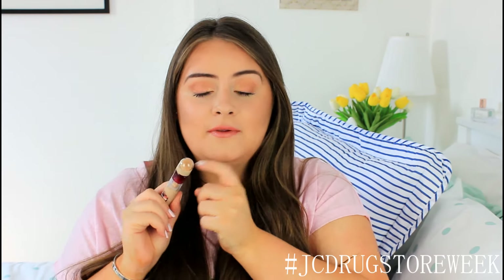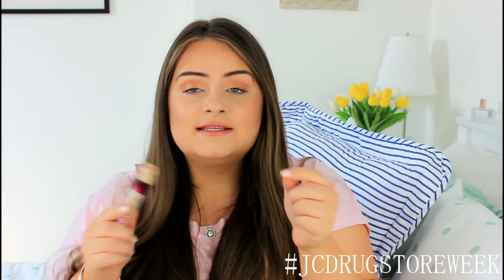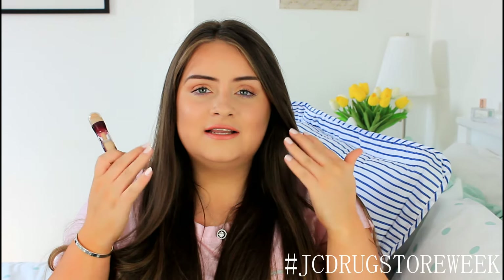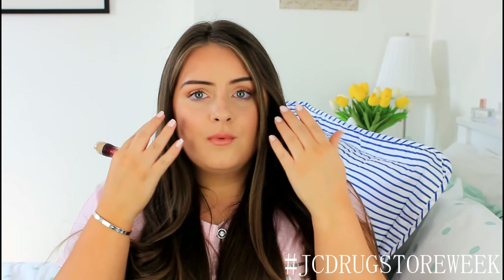I actually really like the applicator at the top — the little puffy ball. It's really easy to apply rather than using one of those little stick concealers. I really love this concealer; it lasts a long time, it doesn't cake up under your eye, and it doesn't get sticky. Some concealers I've tried melt into your eyes and get tacky, but this one doesn't. It conceals the under eye area and also lightens and brightens it. I have the shade Light and it's just perfect.